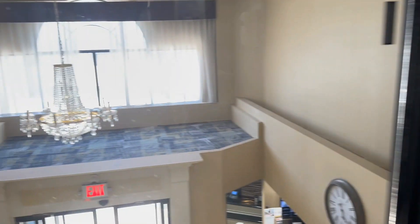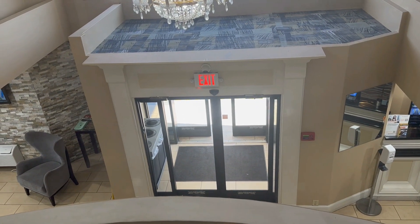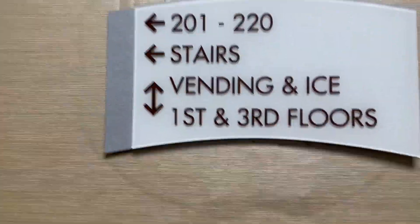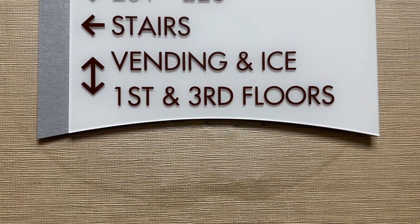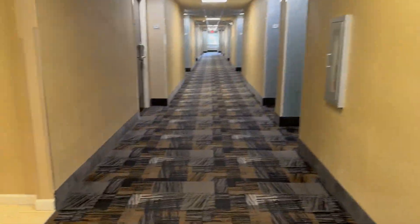Here we are on two. I can get a view down here — there's a view down into the lobby. There's the front entrance where we came in. They don't even have vending and ice on every floor; they have the vending and the ice upstairs and downstairs, but not on the middle floor.